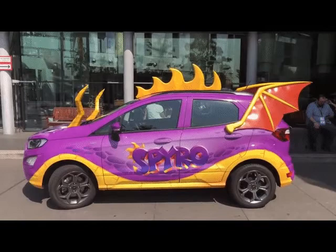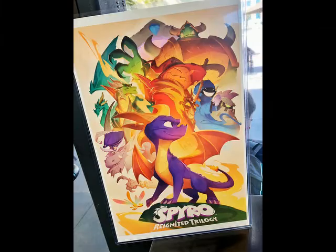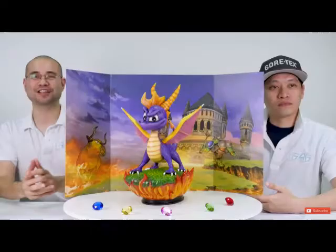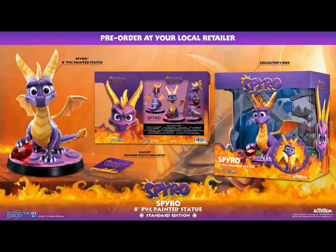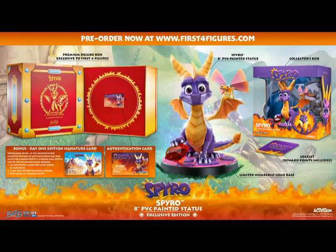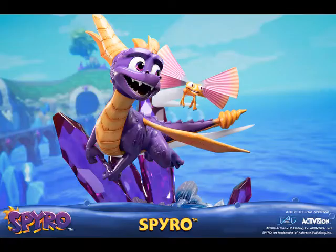San Diego Comic Con sold these posters of Spyro drawn by artist Mickey Nelson. First Four Figures sculpted a statue of Spyro in his iconic pose from the box art of the first game. The deluxe edition comes with a chest and some gems — it's made out of resin, but if that's too expensive, there's a smaller statue of Spyro. The exclusive edition has Spyro holding a gem, and his trusty pal Sparks is flying by his side. This other resin statue has Spyro and Sparks flying above crystals — a really cool looking one. In 2020, First Four Figures made bus statues of Spyro — the exclusive one lights up, while the normal one is a standard bust statue.